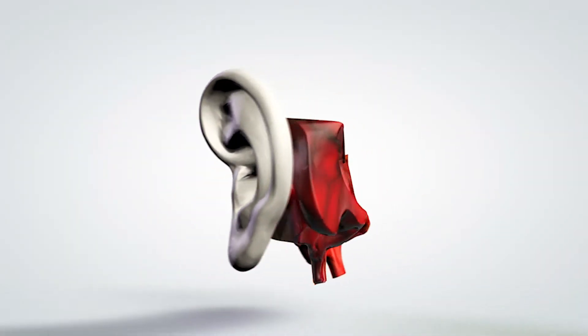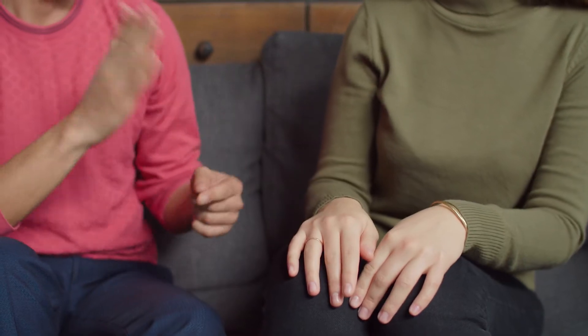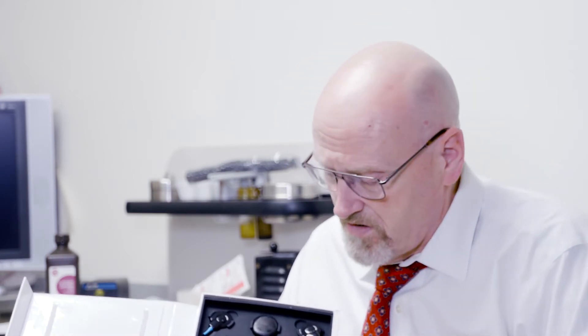We only implant patients that have failed any improvement with hearing aids. Initially, when we started doing cochlear implants, the patients had to be deaf, but it's rare that we're actually implanting somebody that's been deaf for a long time. They do so much better even with a severe hearing loss.